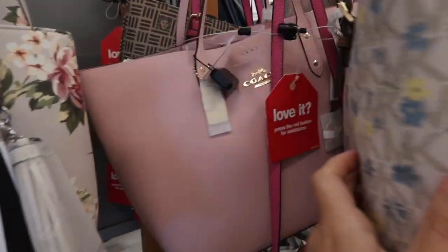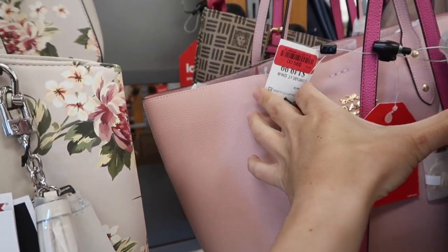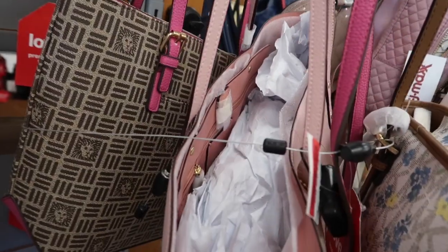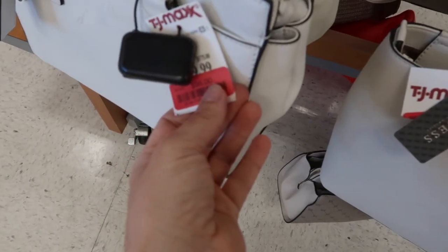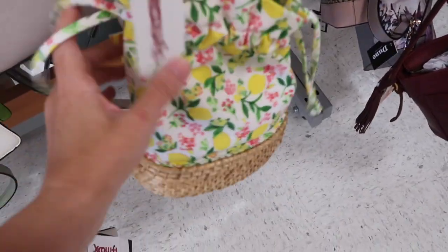This one retails for $399 and it's $119.99. Also seeing behind the Michael Kors a really nice oversized Coach tote - this one was $149, it's on sale for $99, and that's what the inside looks like. Also seeing a Kate Spade in white and it's on sale for $96.